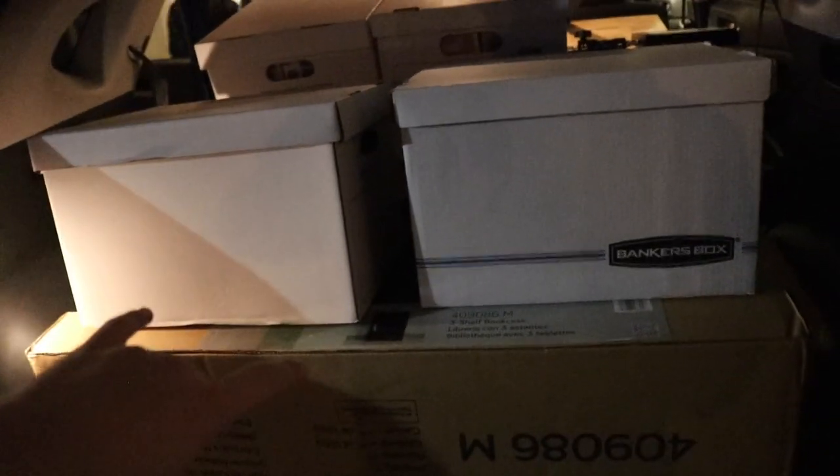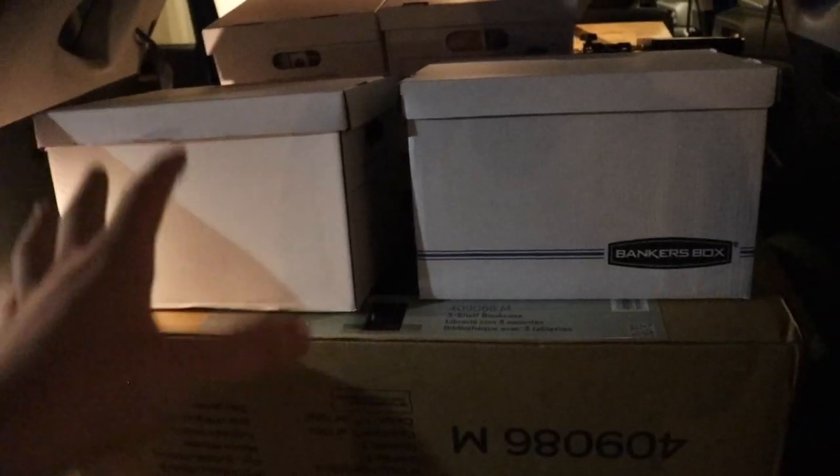Alright guys, so we have all the boxes and shelves packed up here. This is pretty exciting, so we're going to be trying to put as much as we can up today. And whenever we don't finish, I'm going to be working on it tomorrow. That might be tomorrow's video, depending on how much we get done. But yeah, I guess let's go over now.